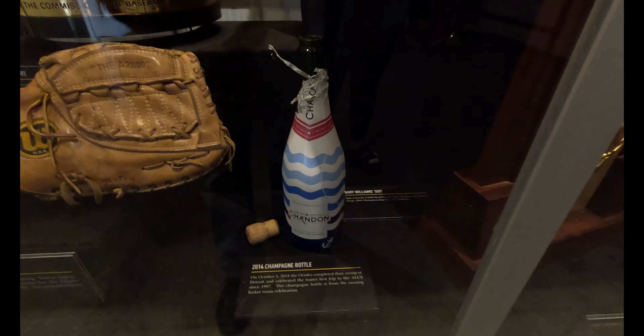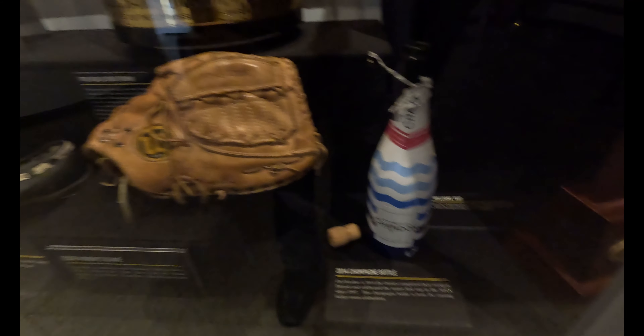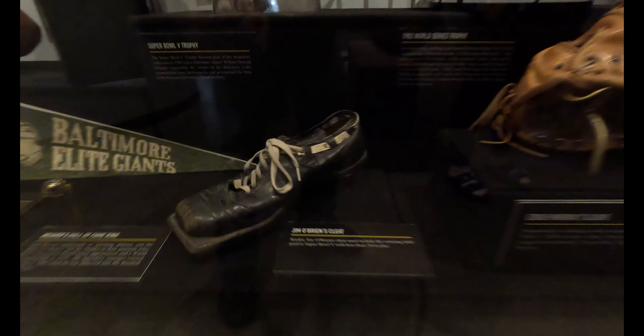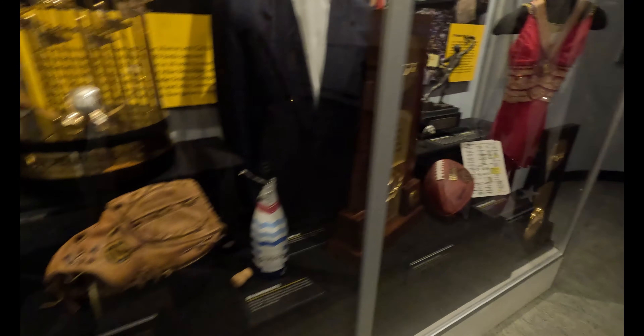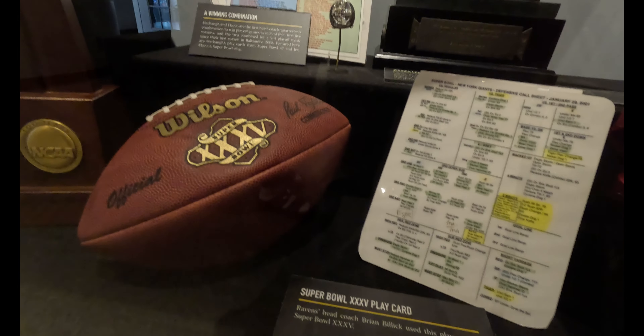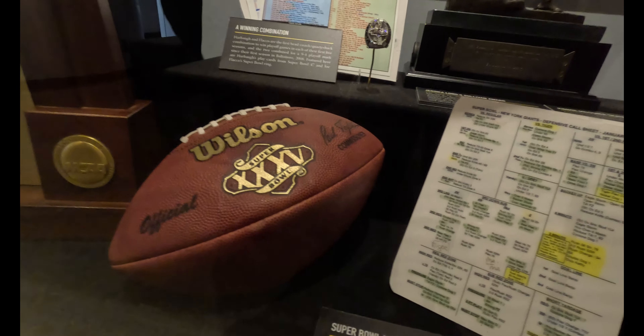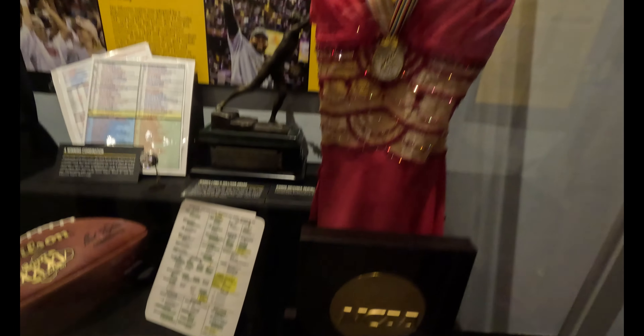1983 World Series trophy — wow, the year I was born! 2014 bottle of champagne. Look at these cleats right here — these little shoes. Jim O'Brien's cleats — that thing is wild. Look, a Super Bowl ball. Look at the baby with my hand — and there's the Babe.